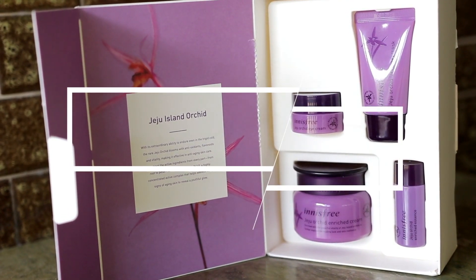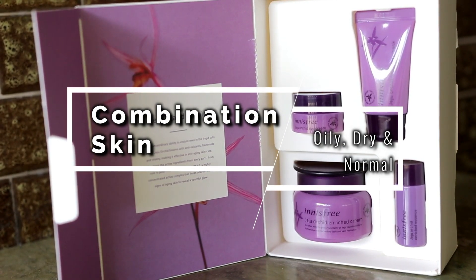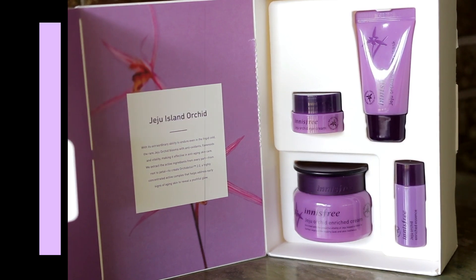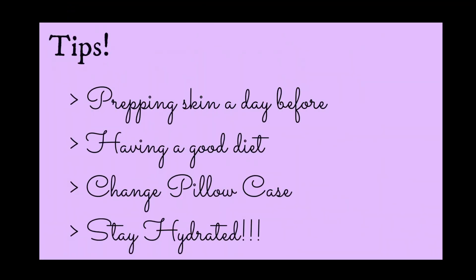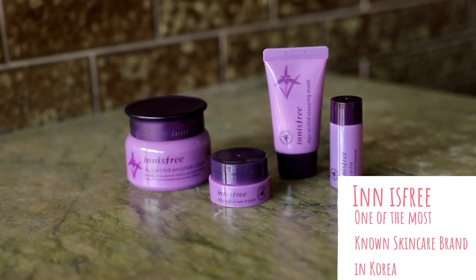I've been testing out their new Jeju Orchid skincare set. I have combination skin, meaning my skin can be oily, dry, or normal. For good skin days, you should prepare at least a day before, have a good diet, change your pillowcase every three days at least, and always stay hydrated.